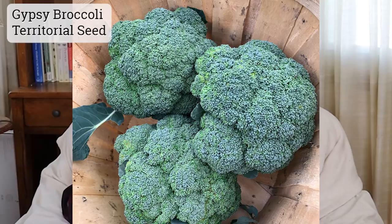Broccoli is one of my favorite crops to grow both in the spring and the fall, and I typically just grow the same varieties both seasons. This year I decided to try a few varieties marketed specifically as being good for the fall growing season. The first one is a variety called Gypsy, available from Territorial Seeds. I really liked this one because it had a nice compact plant — a great variety if you're short on space — and it was very quick to mature that main head, after which I got some side shoots as well.